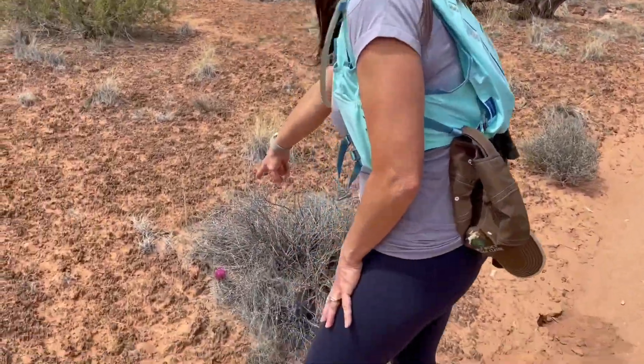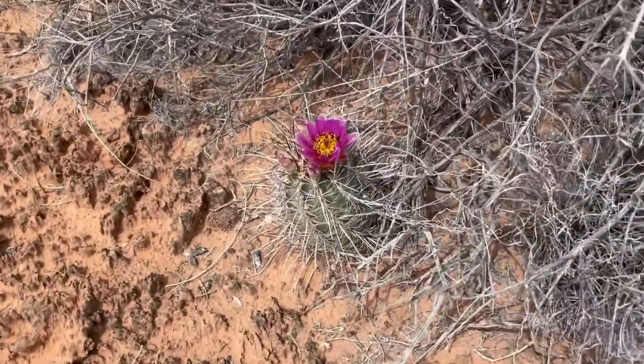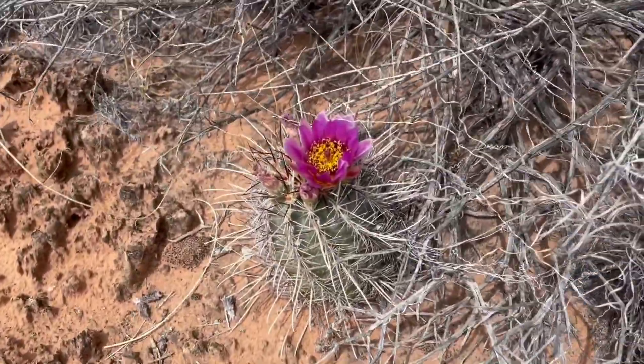Look what I found — it's a really pretty cactus. I think it's a barrel cactus. My mom loves cactus, so this is for you, Mom, on Mother's Day. Thinking of you.